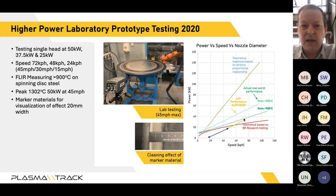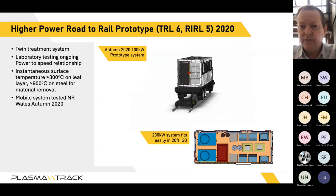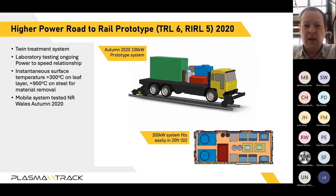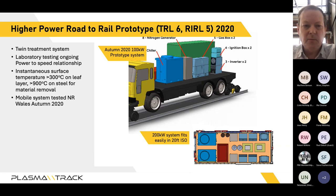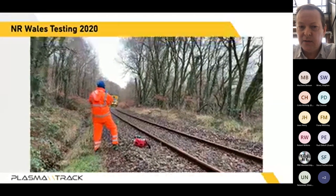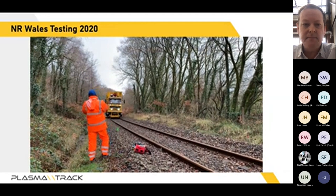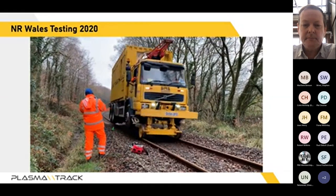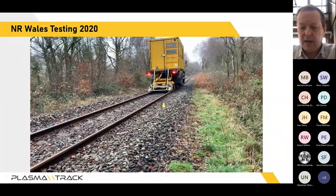The challenge Network Rail set us was to move from 40 mph to 60 mph. Using infrared camera analysis and lab-based simulants, we predicted the power-to-speed relationship. We then built a higher power road-to-rail prototype, moving from the Aquarius Land Rover to an SRS lorry-based system, which allowed us to put a bigger power pack on board and run at higher speed. We went to Railvac in 2020 and got dispensations within possessions to run faster than the normal five mph limit, allowing testing on real-world contamination up to 20 mph.